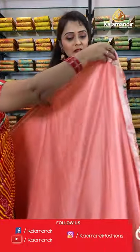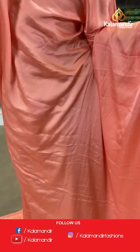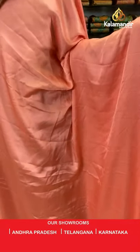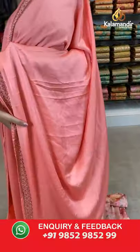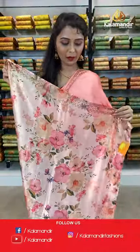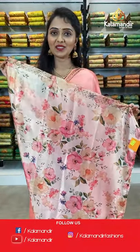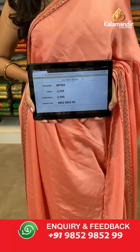Next color is peach. All over the body plain body, borders with stonework. Pallu same as saree, paired with a printed blouse along with stonework — looking so pretty. Saree code BP960, actual price 3700, offer price 2590. Take a screenshot and share on WhatsApp 9852985299. You can expect a few more colors in this pattern.